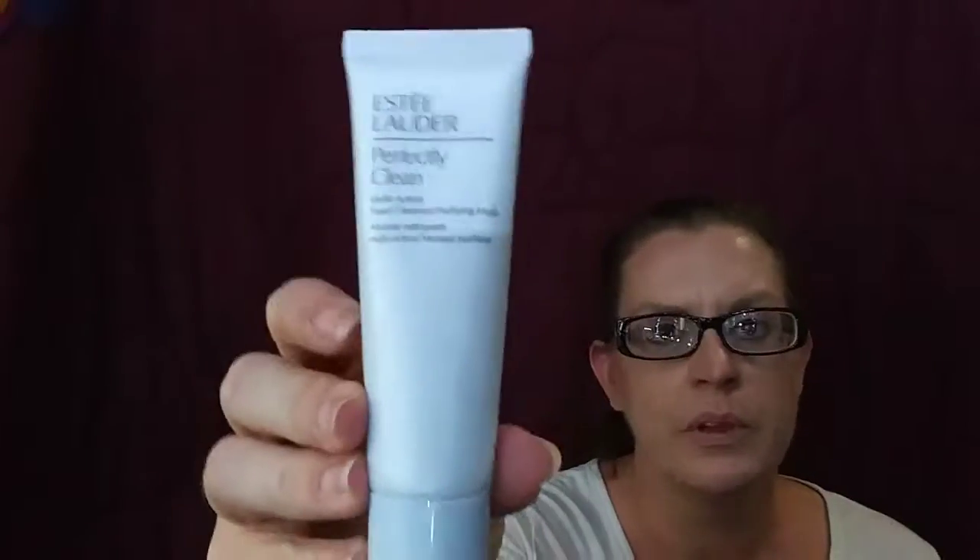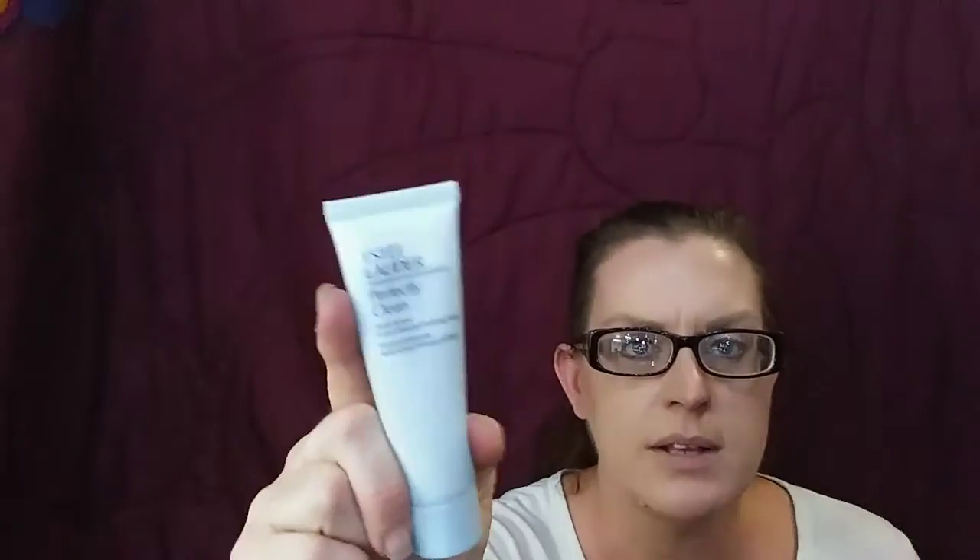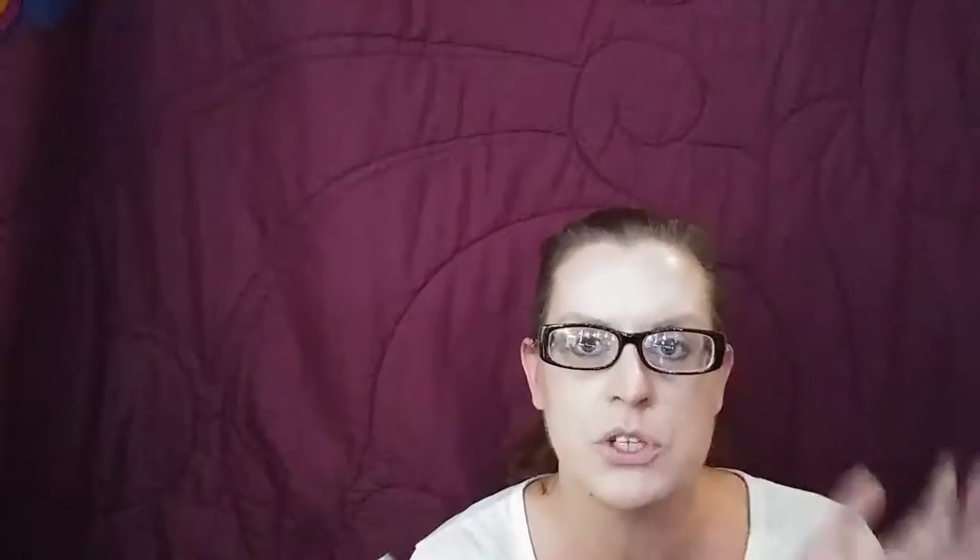This is an Estee Lauder — excuse me, my throat just went dry — Perfectly Clean. I have a ginormous one of these and I love all Estee Lauder products, they're awesome. But I didn't use these a lot so I didn't want this to go bad. It's a multi-action foam cleanser, pure and purifying mask — you put it on your face, leave it on for a bit, rinse it off, and your face is super soft. It smells really good and this is 1.7 fluid ounces.